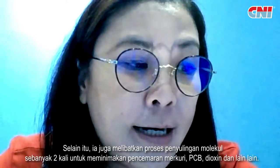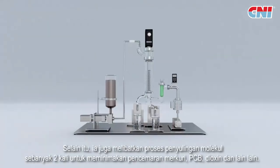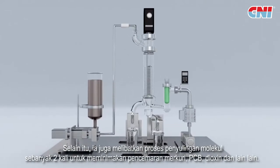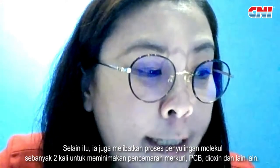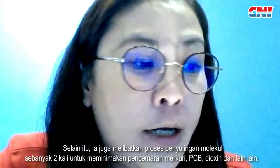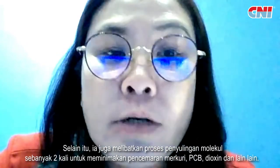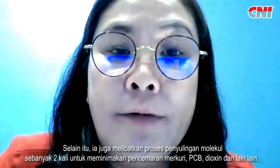Besides that, we also go through two types of distillation, including molecular distillation for our fish oil. This is to make sure there are no pollutants in the fish oil — such as mercury, PCB, dioxin, and many other pollutants that can be found in fish oil.